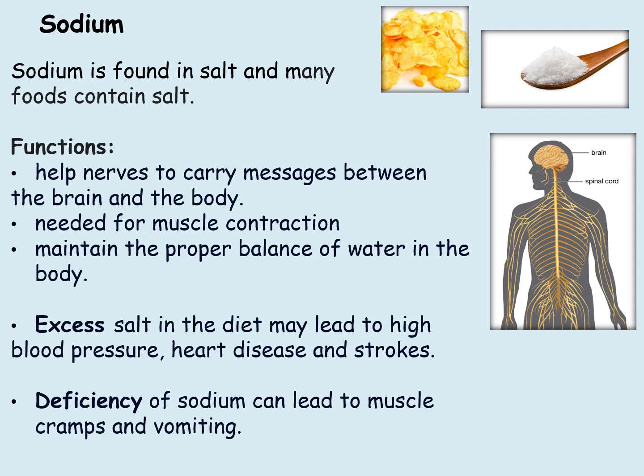Sodium is found in salt and many foods contain salt. Functions include helping the nervous system — it helps to carry messages between the brain and the body. It's needed for muscle contraction and to maintain the proper balance of water in the body. Too much salt in the diet may lead to high blood pressure, which over time can cause heart disease and strokes. A deficiency of sodium can lead to muscle cramps and vomiting.